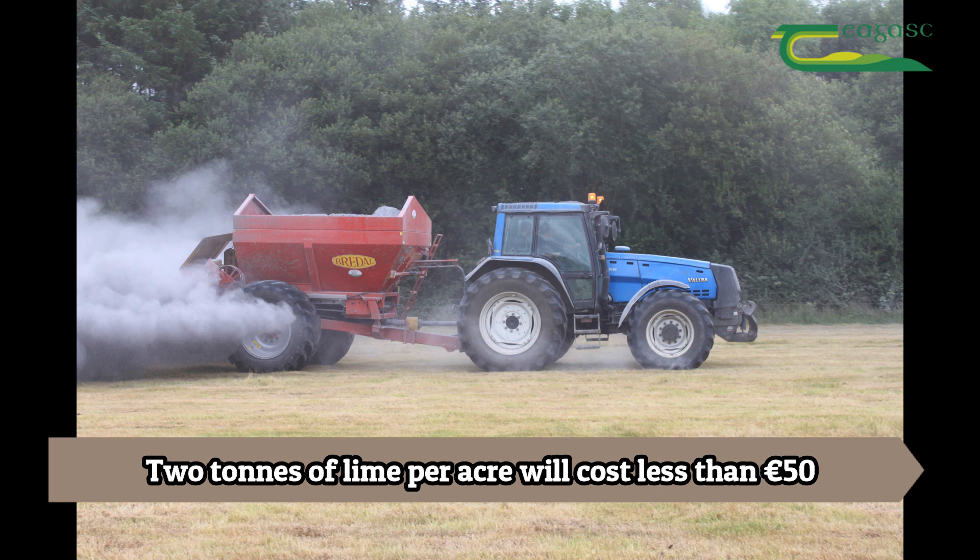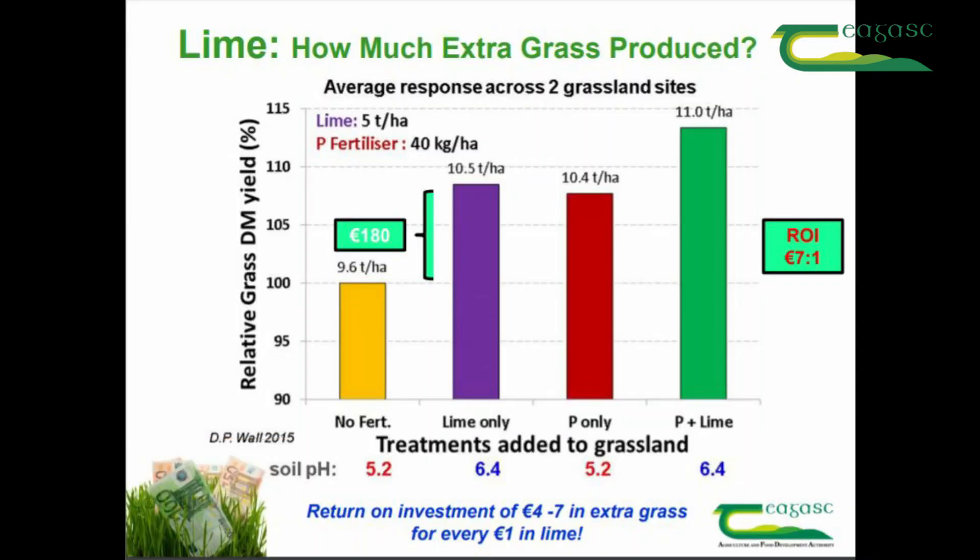A two tonne lime per acre spread will cost less than €50 per acre. The return on investment in this scenario is about seven to one on dairy farms, and about four to one on dry stock farms where the lower fertilizer rates are generally applied.